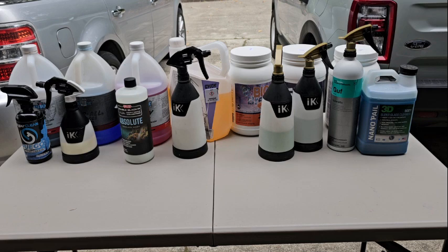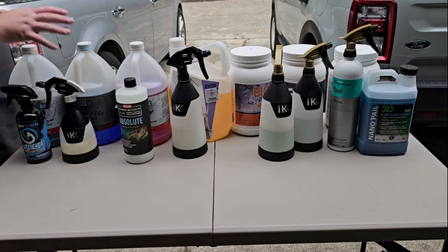No paint corrections, no ceramic coatings — I'll do a video later on that. But this is just my go-to for, hey, I want an exterior detail and I don't want a paint correction, I just want it to be shiny — I got you. Or hey, I want an interior detail, deep clean — I got you. Interior is kind of straightforward. So let's start with wheels and tires.